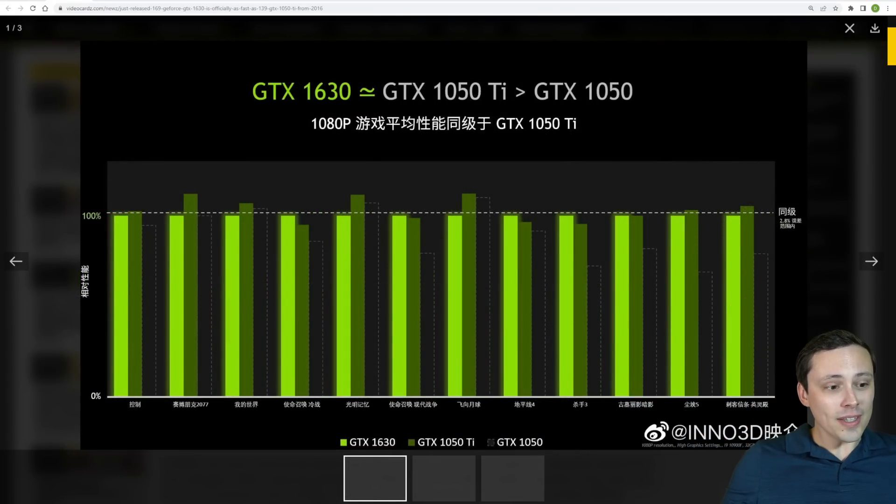The graph is a bit annoying — they're using dark gray with a dashed outline on a dark gray background. That dark gray on gray is the GTX 1050 non-Ti, the darker green is the GTX 1050 Ti, and the lighter green is the GTX 1630. The 1630 basically trades blows with the 1050 Ti, losing in some titles but occasionally beating it, while it does beat the 1050 non-Ti.